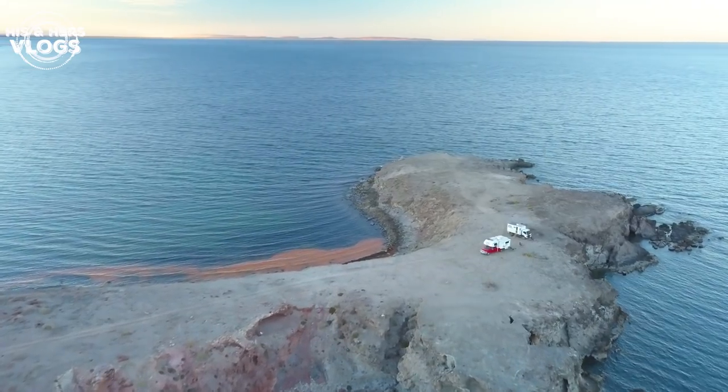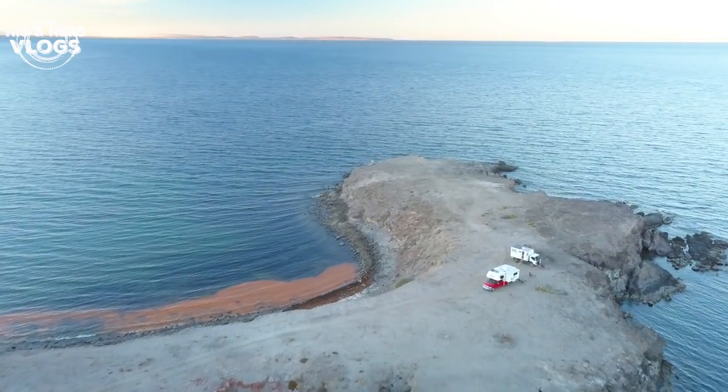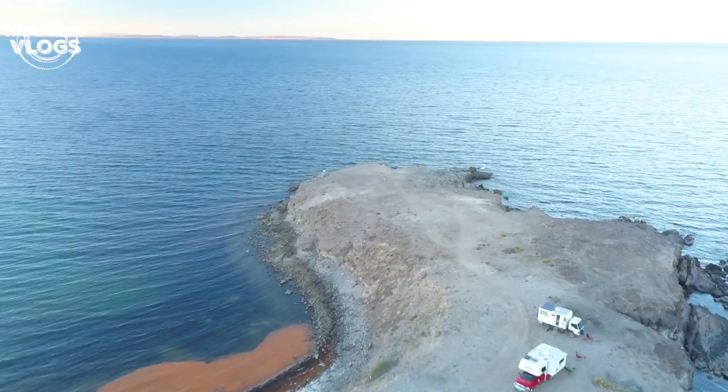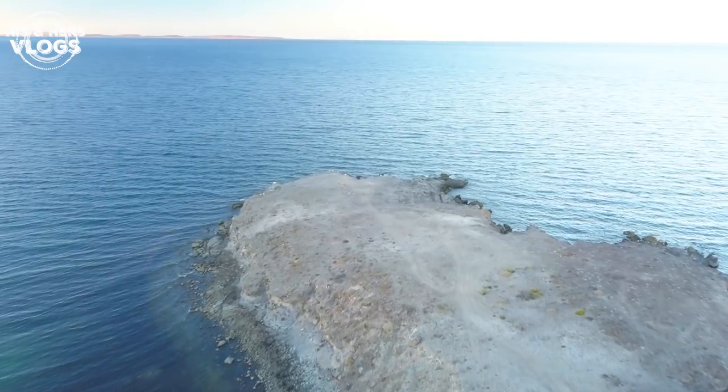I think it's safe to say this campsite is pretty hard to beat! We're parked all the way out on the edge of this cliff — nice ocean breezes, you can hear the waves — it is gorgeous tonight. I think you might get to see a little bit of the red tide from Ben's drone footage; we noticed it when we came in, so it's kind of interesting to see. I think we're going to call it a day, so be sure to hit that subscribe button if you'd like to keep riding along with us down the Baja. We'll see you tomorrow!